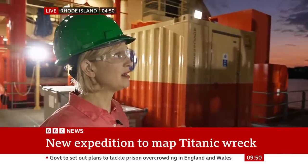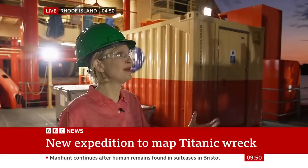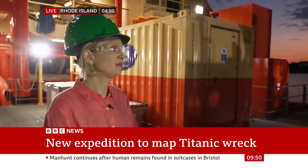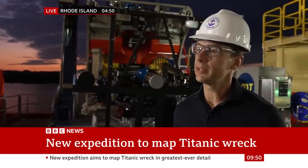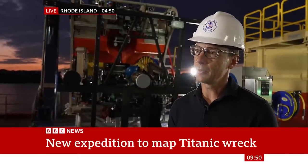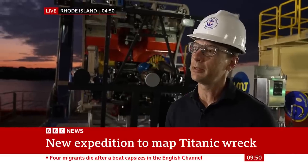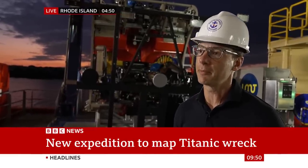Is there anything that stands out in terms of items you'll be looking for? The Marconi room is one — the place where the telegraph sent out the Titanic's distress signal. After this expedition we'll be able to compare to our 2010 expedition and look at the state of deterioration. There is potential that further deterioration in that area of the ship may provide an unobstructed point of entry to further examine and maybe even recover part of the Marconi.